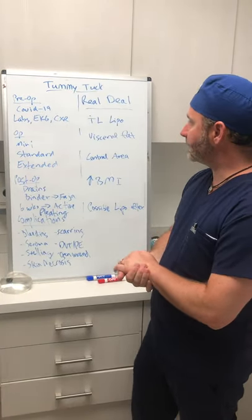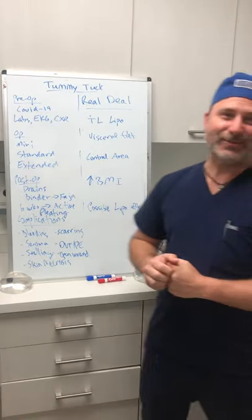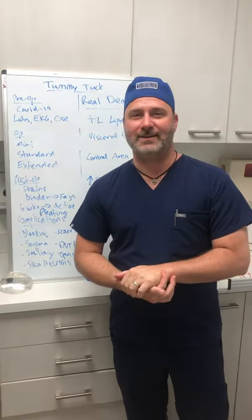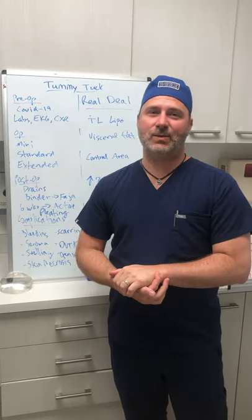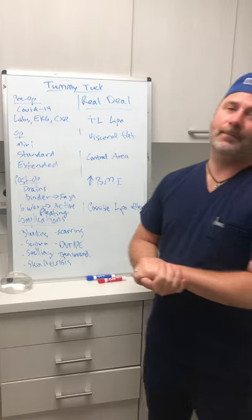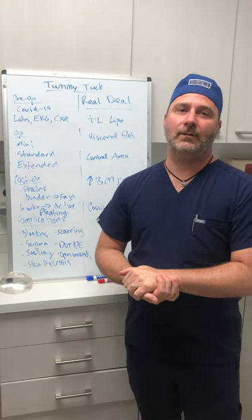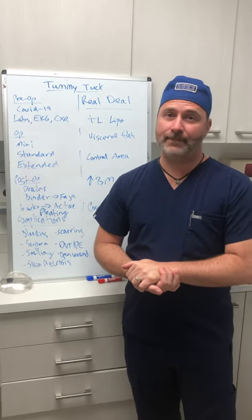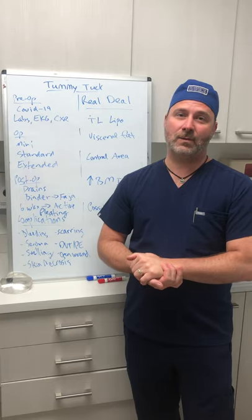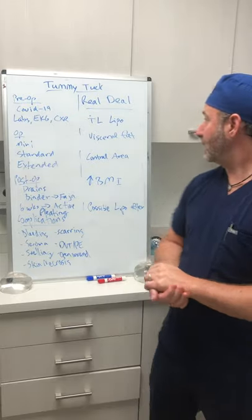So I think that's pretty comprehensive. Let's step over to our new section called The Real Deal with Dr. Alex Earle. The real deal with tummy tuck: in the state of Florida, by the Department of Health, you're only limited to one liter of fat removal via liposuction. If someone tells you otherwise, they're not following the rules. Those are the rules written for office-based surgery here in Florida.